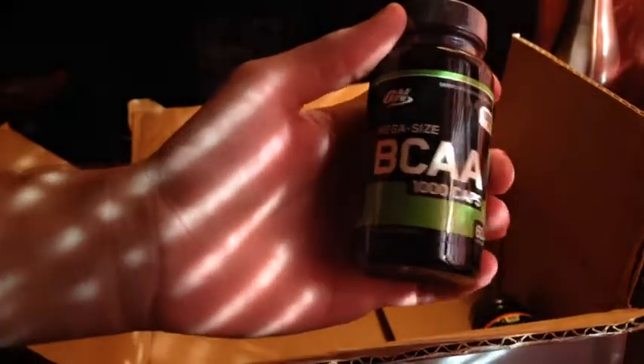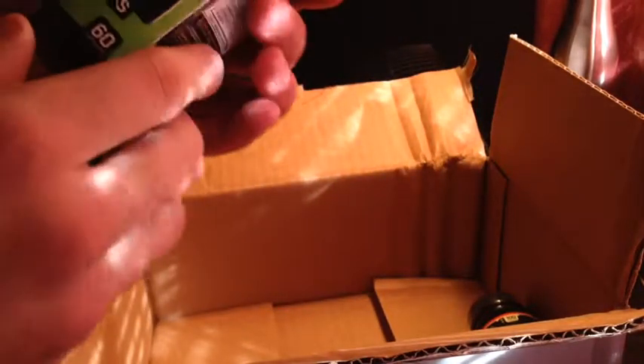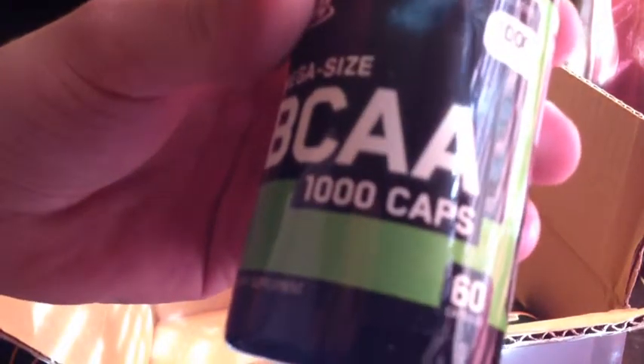We'll throw this to the side. Actually I got two boxes — I just couldn't fit them both up here on my desk. My desk is kind of small, I got to upgrade to a bigger one. But yeah, I got two boxes. This time I got the BCAAs — branched chain amino acids — 60 capsules. I thought there was a thousand in there!